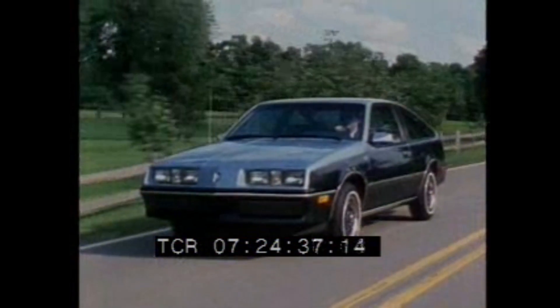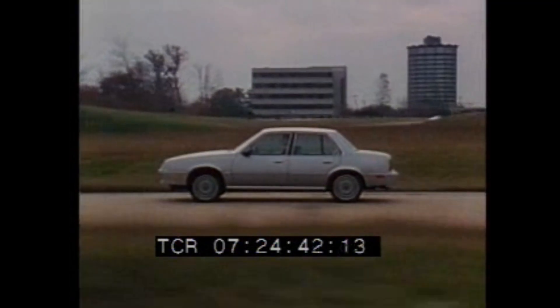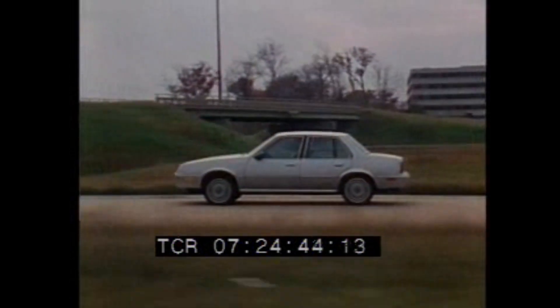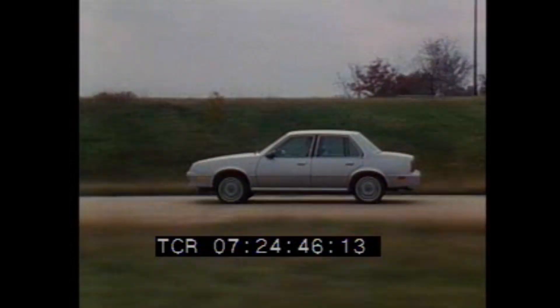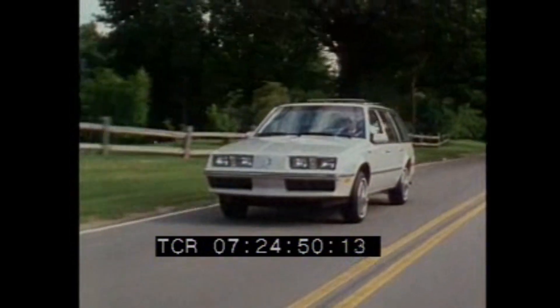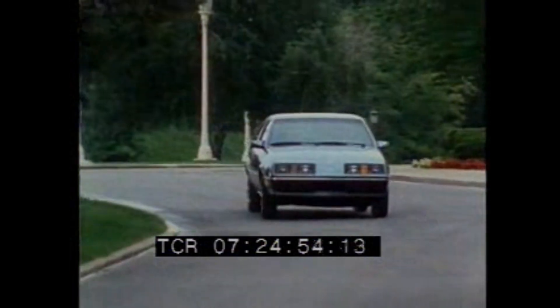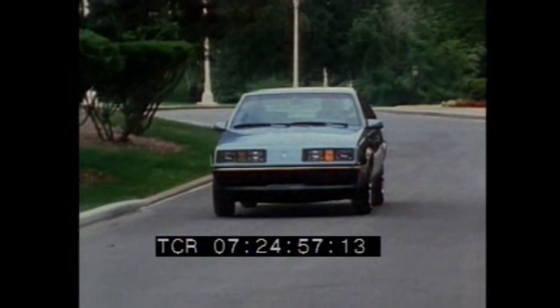In the engine compartment, more advanced technology. A four-speed manual transaxle with overdrive is teamed with the standard two-liter engine to make Forenza efficient and fun to drive. Ask your Oldsmobile sales professional for complete details on all engines and transmissions available for Forenza.